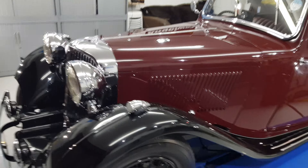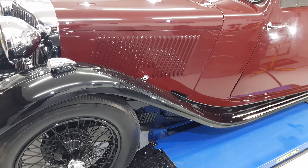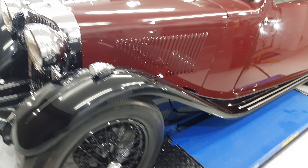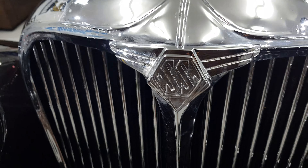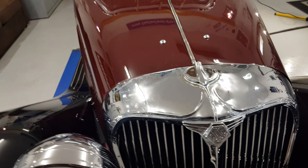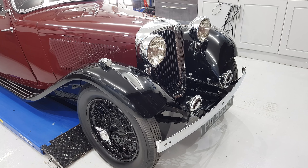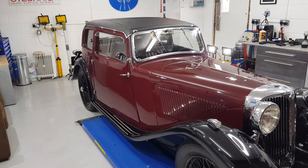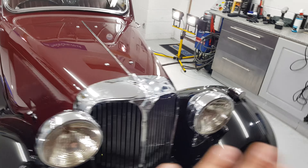There we have a 1934 SS2. It is just a beautiful, beautiful car from a bygone era. They certainly don't build things like this anymore. I'll go through and show you some of the bits and pieces.